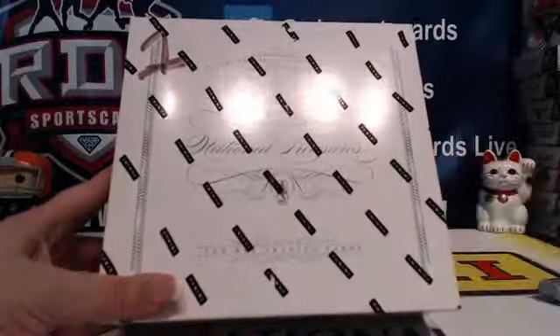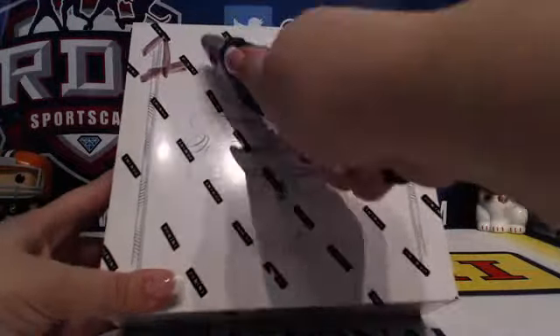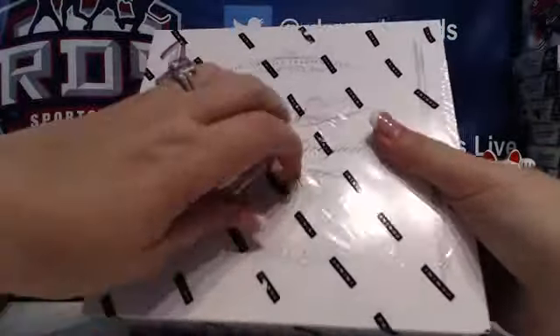I'm going to go ahead and get started. Jameson, good luck. Hoping to pull you some monster hits.